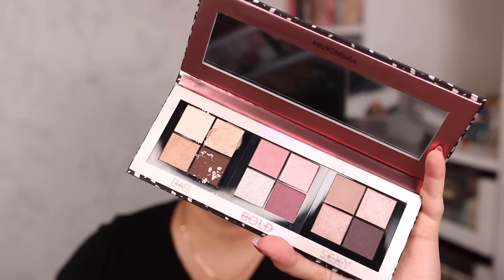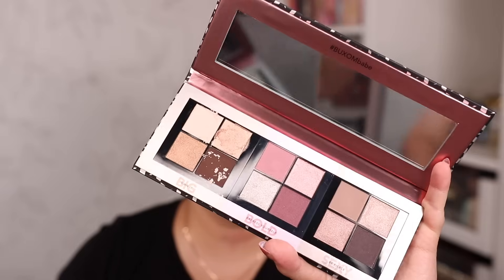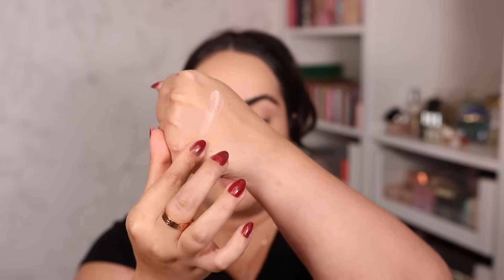For under the eyes I'm using the MAC Studio Fix Everywhere Pen in NC25 — that's the first one I bought, and the one I use as concealer. Since I had a new foundation to try today, I'm using it as concealer again. I love it because I don't feel the need to powder it — it's creaseless with a beautiful natural to matte finish and fantastic coverage. Now let me show you swatches of the Buxom palette shades — they are very soft and, from the looks of it, quite powdery.